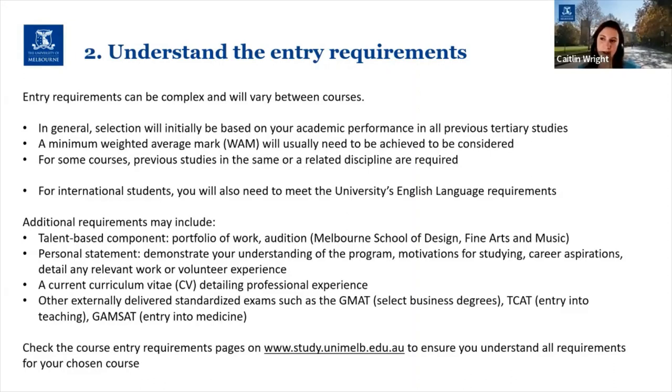On top of academic results and English language requirements, there may be additional requirements for specific courses. Some include a talent-based component — you may be asked to provide a portfolio of work or upload a digital audition, and these are typically for programs across our Melbourne School of Design, like architecture and landscape architecture, and programs across our Faculty of Fine Arts and Music. You will need to upload a digital version of your portfolio or audition via an external website called SlideRoom, and there will be detailed step-by-step instructions included in your application form.